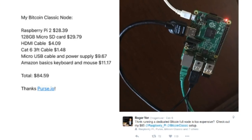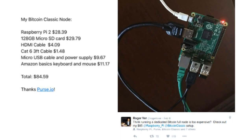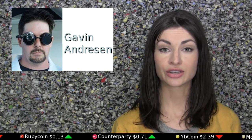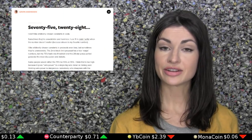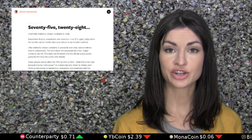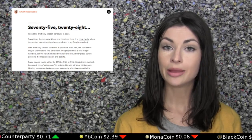A team member of Bitcoin Classic apparently did a good bit of homework before committing to the project. He gauged the support for an increased block size not only from among Bitcoin's miners, but also from among its largest companies and users. In this chart, the Classic team member reports that 92% of Bitcoin's mining pools find a 2 megabyte block size either acceptable or preferable. Statements from 23 Bitcoin companies, including Coinbase, Bitstamp, and Blockchain.info, indicate the same.